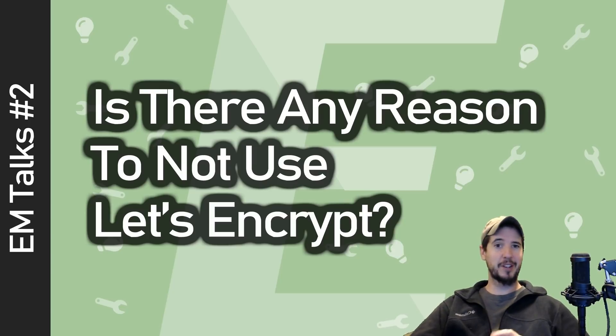The question posed in this video is: is there any reason to not use Let's Encrypt? For those who do not know what Let's Encrypt is, they are a provider of completely free security certificates for your websites and other purposes. They also provide all the tooling to make the entire process completely automated — you can set it once on a cron job and it'll renew automatically every three months.